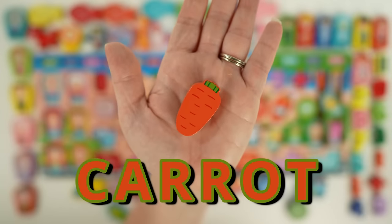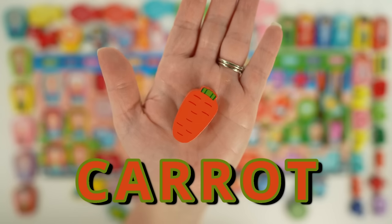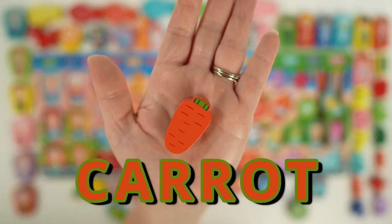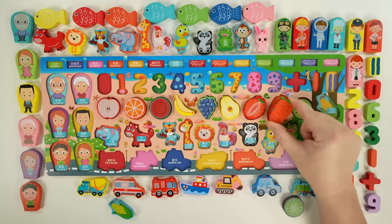Here we have a carrot. Carrots are a root vegetable and grow underground. They come in lots of colors like orange, yellow, purple, red, and white, and are a good source of vitamin A. Carrots are a popular snack for people and rabbits. I grow carrots in my garden for the wild rabbits.